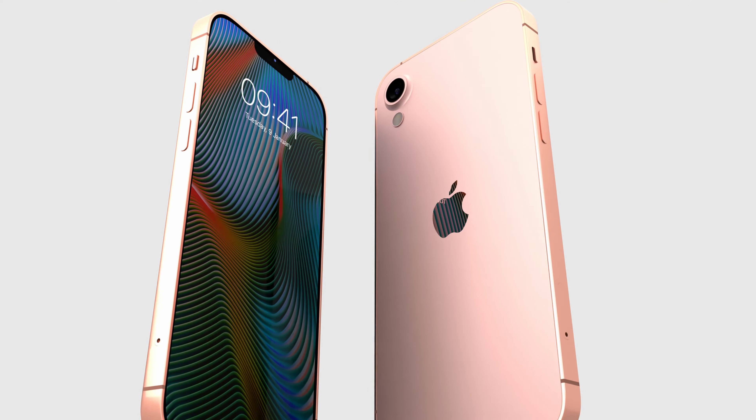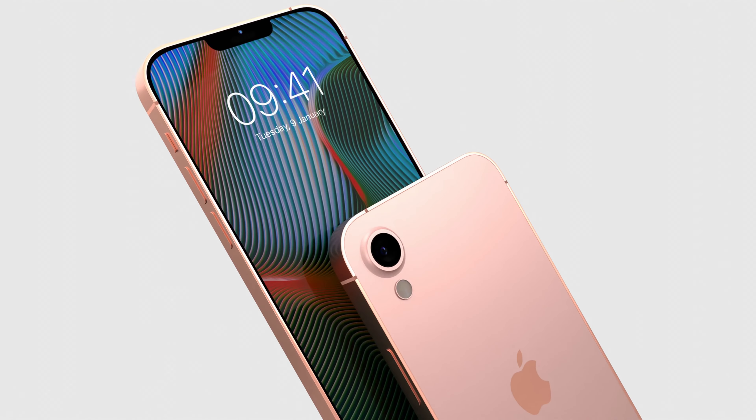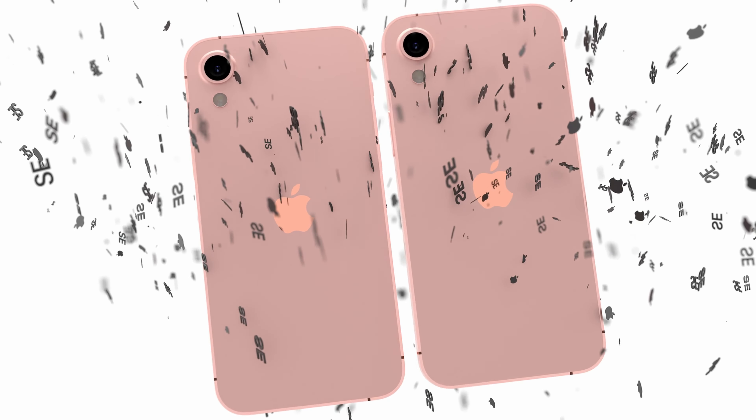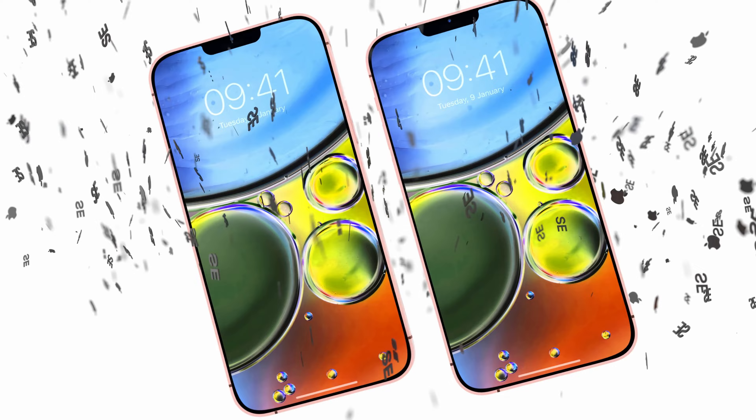Under the hood, the iPhone SE 2024 is powered by the advanced Apple A16 Bionic chip. This 5nm chip offers improved energy efficiency and faster processing speeds, making multitasking a breeze.